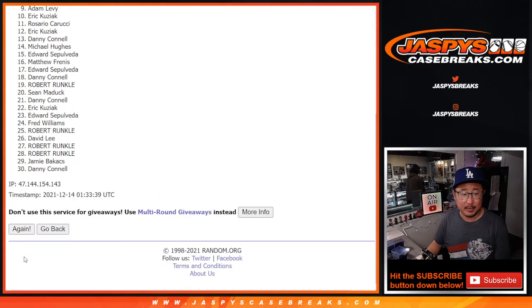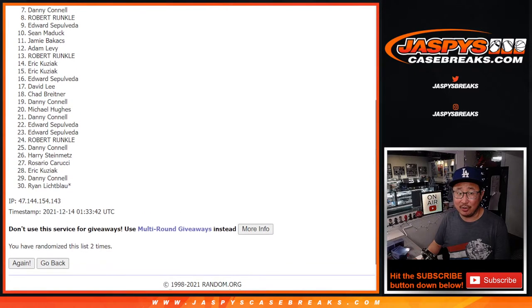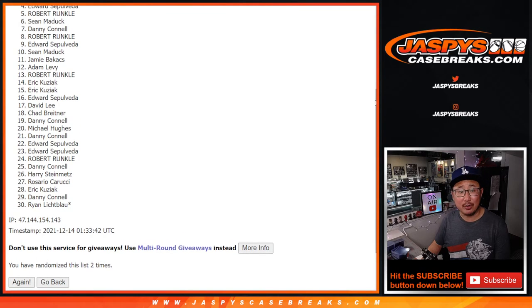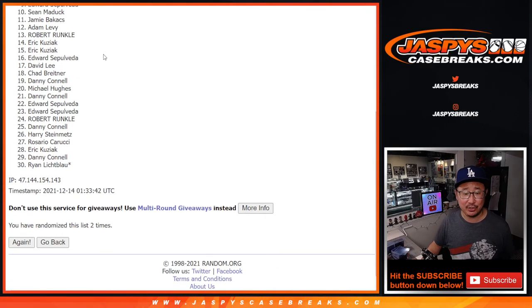One and two. So from six on down, sad times — no one-and-one spots for you. But I appreciate you giving it a shot. We do have that second half available if you want to get a spot straight up for next time. Top five, you're happy because you're in the next break — the one-and-one. Robert, Edward, Matthew, Fred, and Robert. Congrats. Robert with two out of the three spots — congrats to you.